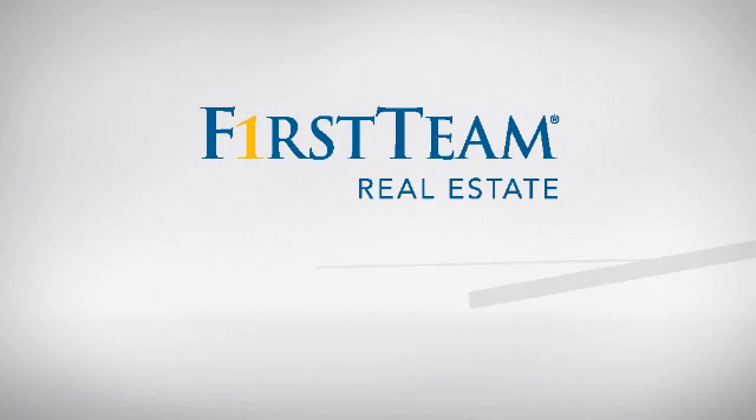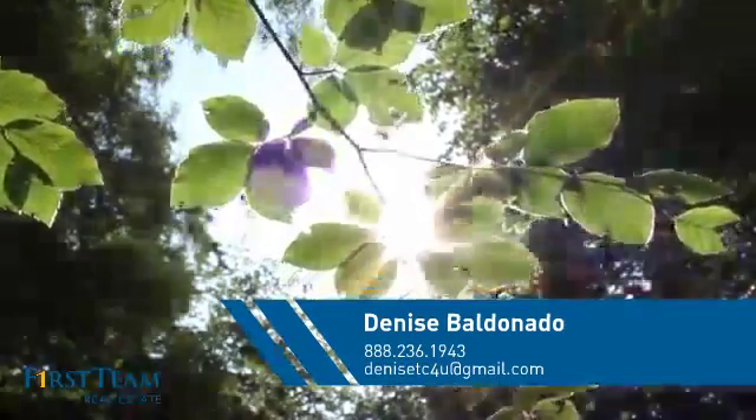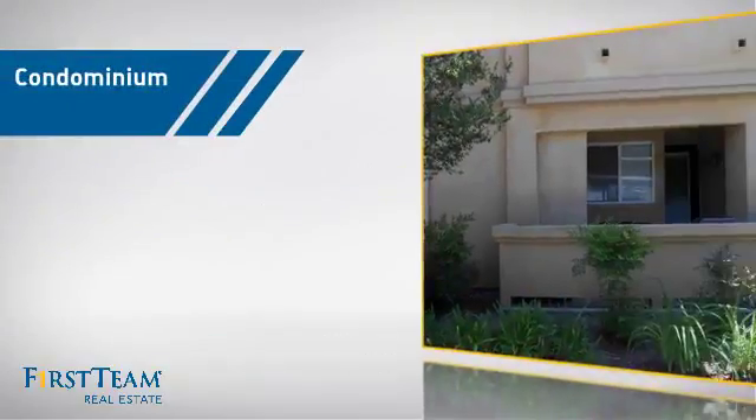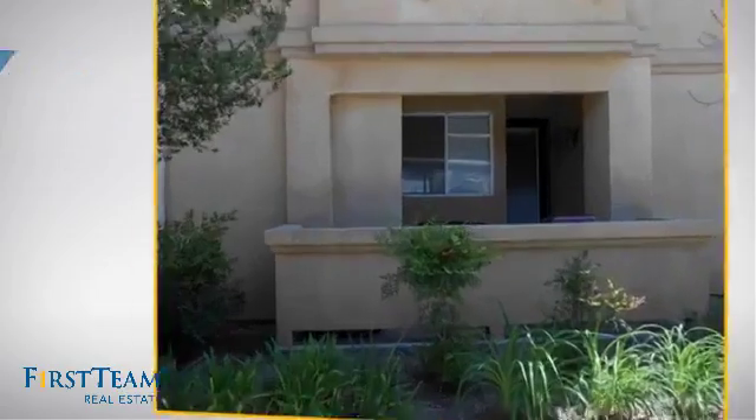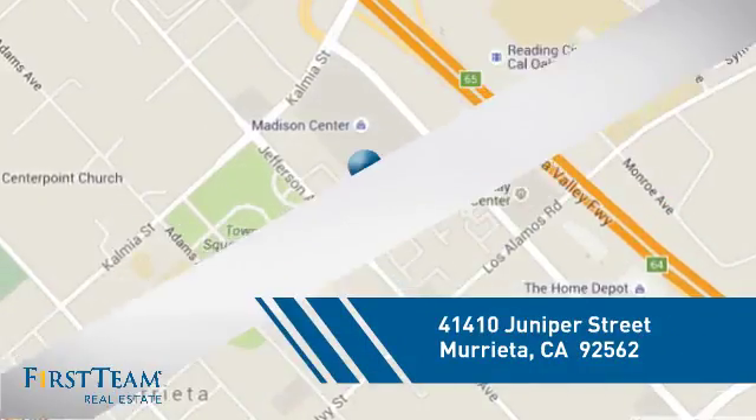At First Team Real Estate, you'll find a wide selection of listings. This video is brought to you by your real estate agent, Denise. This condominium is a great choice for those who want the privacy and easy maintenance of condo living, and it's located in this area.